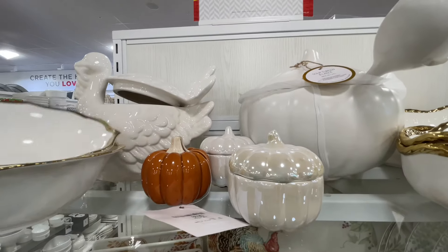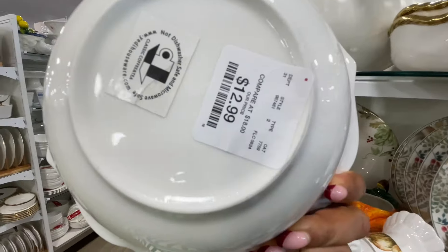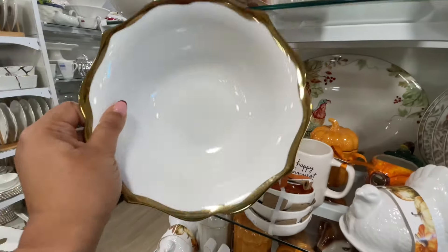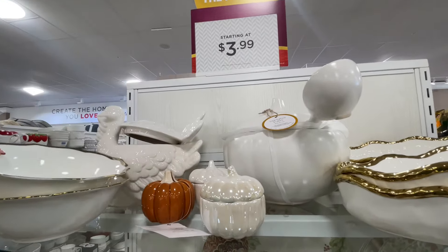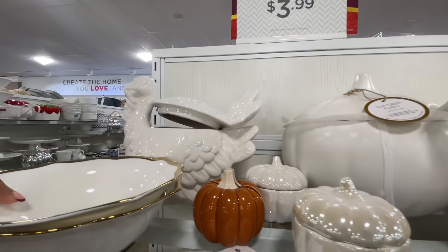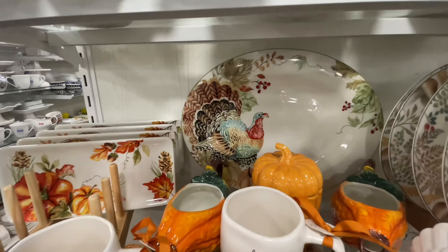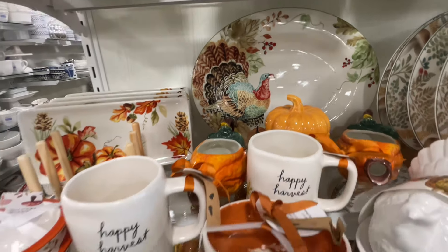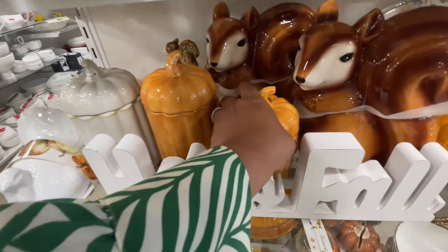I figured today we take a look at this section — all of the tableware, the dishes, the plates and such. Look at this bowl. It's so beautiful. It just caught my attention because they had such nice displays, like this one. Do you see the turkey? Isn't that cool? Speaking of turkeys, they have this one too. So you could go with the all white or a little colorful.